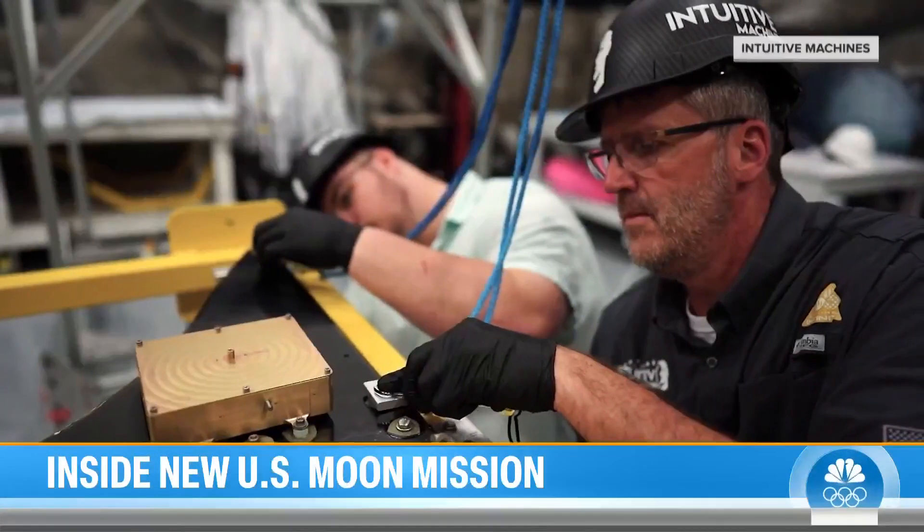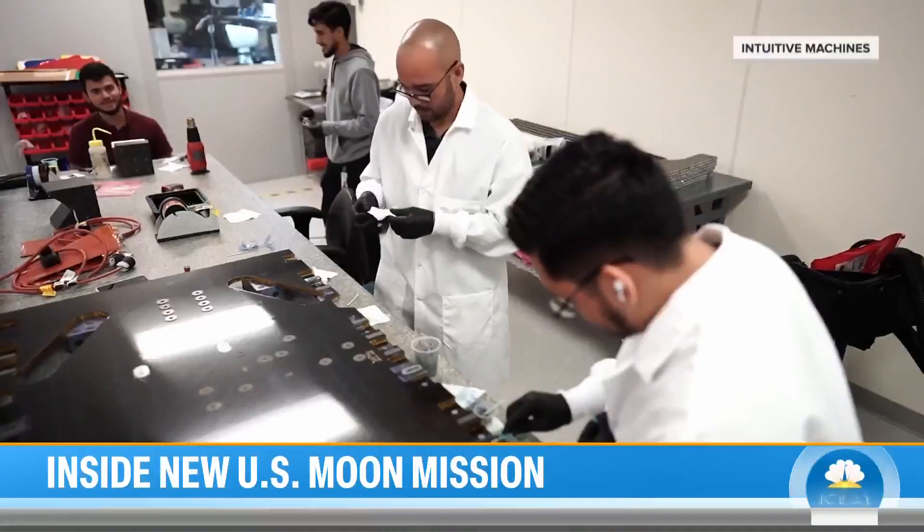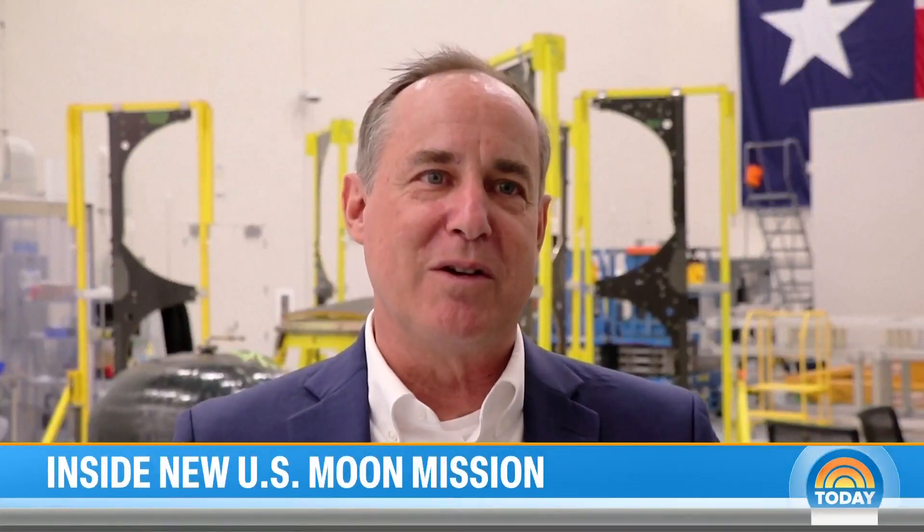Hoping to cut down on costs, NASA has contracted with 14 private companies to send experiments to the moon. We're only beginning to understand the materials on the moon, and there are materials that are worth something — not only from a science and discovery standpoint, but maybe from a consumer goods standpoint as well.